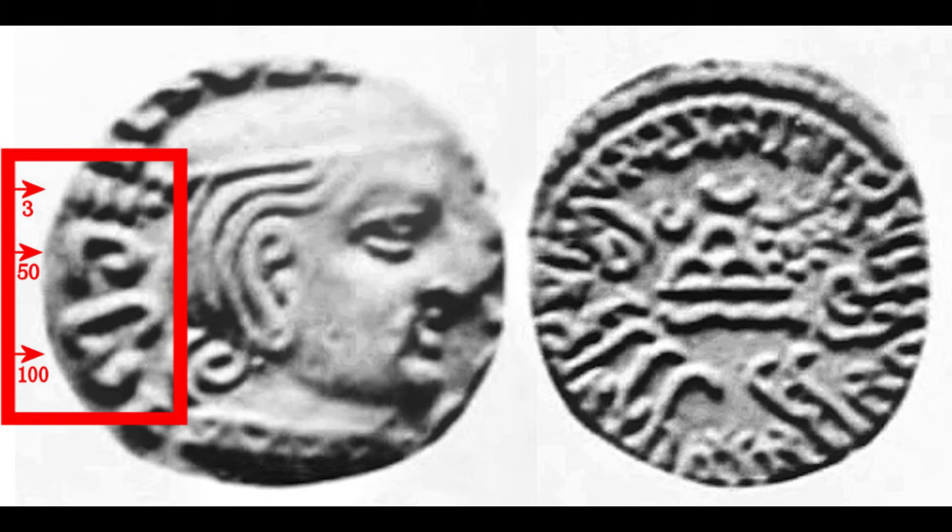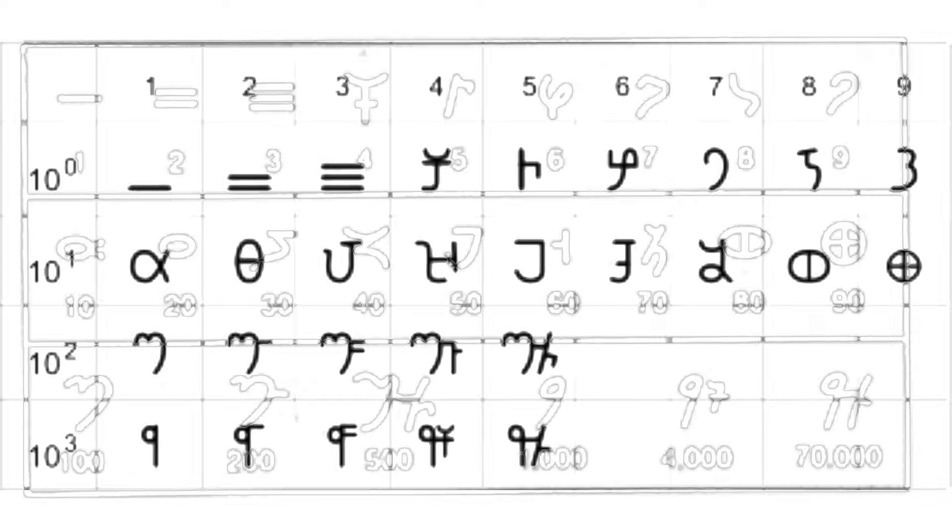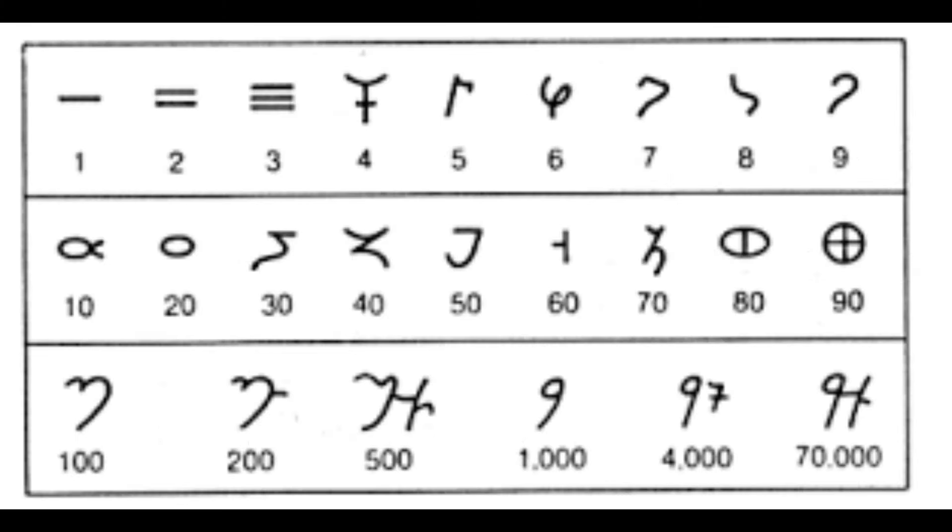Historians trace the origins of the various numeral symbols that Al-Biruni encountered back to the Brahmi numerals, which emerged around the middle of the 3rd century BC. However, the Brahmi numerals were not just symbols for the numbers between 1 and 9. The situation was far more complex, as it was not a place-value system. There were symbols for many more numbers, including 10, 100, 1000, as well as 20, 30, 40, and so on up to 90, and even 200, 300, 400, and up to 900.